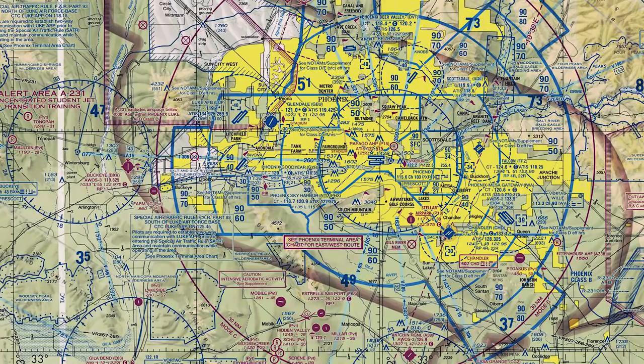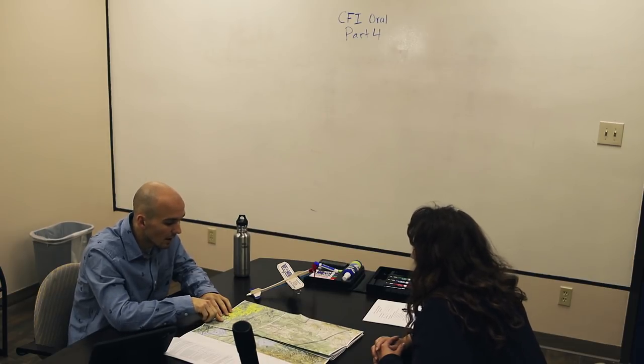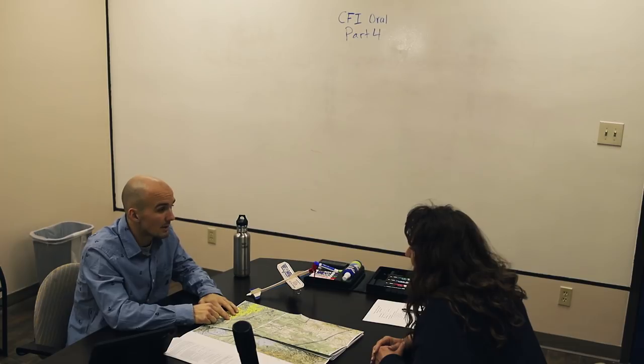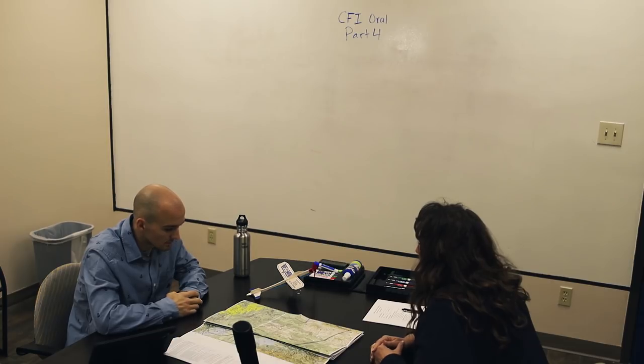What kind of airspace is Goodyear in? Goodyear is sitting in Class D airspace from the surface up to 2,999 feet. What do we need to have to go in and out of the Class D airspace there? To go in and out of regular Class D airspace, you just need two-way radio communication — nothing else. But because Goodyear lies within the 30-mile Mode C ring of Phoenix Sky Harbor, we're going to need a Mode C transponder just to be flying in this general area around the Goodyear airport.